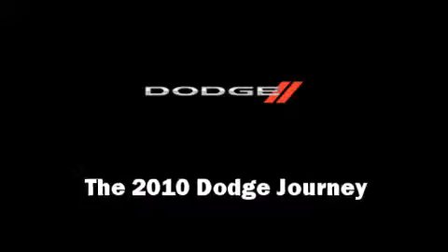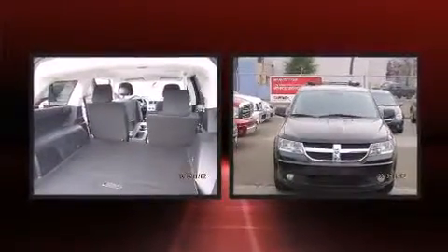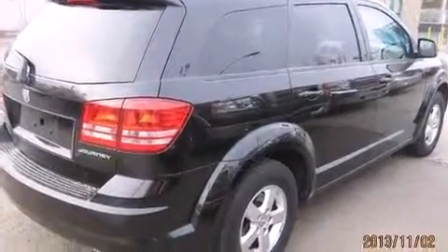Take command of the road in the 2010 Dodge Journey. It features a front-wheel drive platform, an automatic transmission, and a 2.4 liter 4-cylinder engine. Dodge prioritized practicality, efficiency, and style by including delay-off headlights, front and rear reading lights, a tachometer, remote keyless entry, and much more.